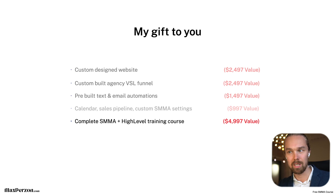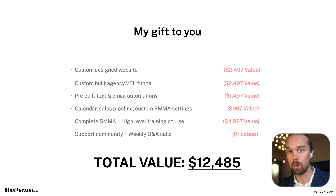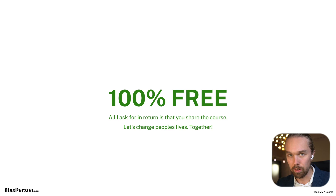The sixth gift is a support community and weekly Q&A call. As you go through the course and HighLevel, you'll have a growing community where you can interact with others on the same journey. We also have weekly Q&A calls where you can speak to me one-on-one and ask questions. The total value of all these gifts is almost $12,500 — and I'm giving it all 100% for free. All I ask in return is that you share the course, join it, do your best to implement it, get results, and share those results with others.